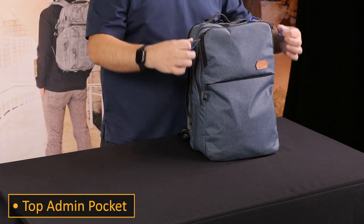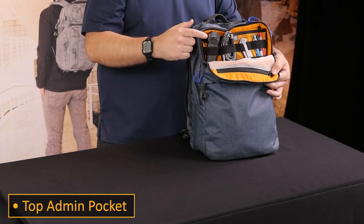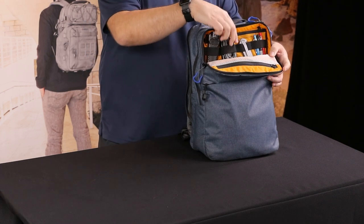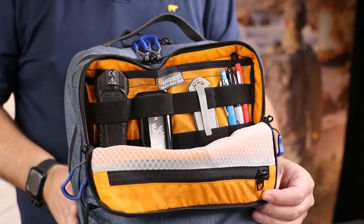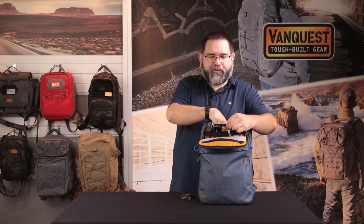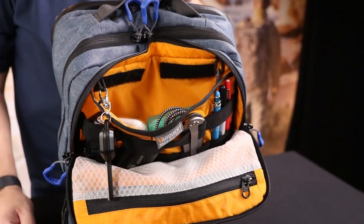Starting with the top pocket, I keep my most accessible gear such as a Surefire Solido flashlight, a lightning cable for my iPhone, as well as an Anker battery pack. I have a Kershaw folding knife, as well as a few extra pens. In the back slip pocket, I also have my AirPod Pros and some extra floss picks.